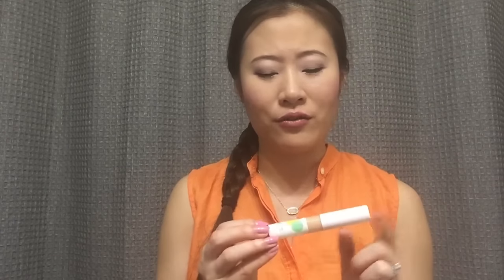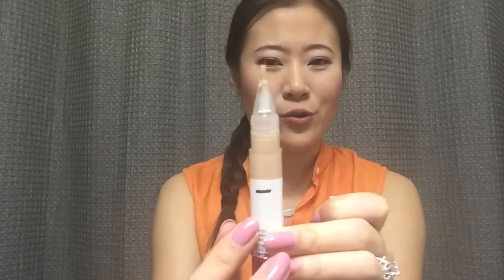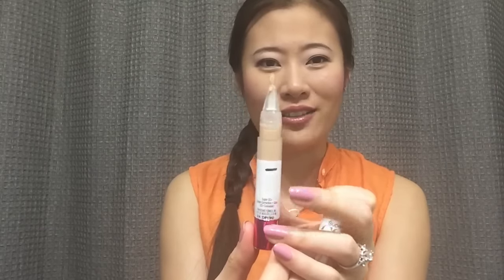First, I have a concealer from Physicians Formula. This is the Super CC Plus Color Correction Plus Care CC Concealer. I got this a little while back and never tried it, but I broke it open not too long ago, maybe a week or two ago, and I actually really, really like it. The color matches me really well — I have it in light medium. It's creamy, doesn't crease under my eyes, and covers really well. It's a twisty pin product and I use it daily, so hopefully I can finish it.